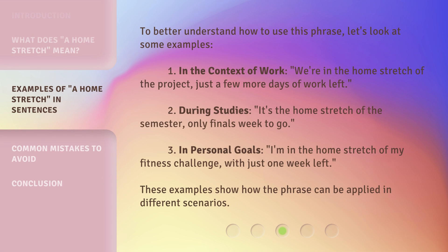To better understand how to use this phrase, let's look at some examples. First, in the context of work: 'We're in the home stretch of the project — just a few more days of work left.' Second, during studies: 'It's the home stretch of the semester, only finals week to go.' Third, in personal goals: 'I'm in the home stretch of my fitness challenge, with just one week left.' These examples show how the phrase can be applied in different scenarios.